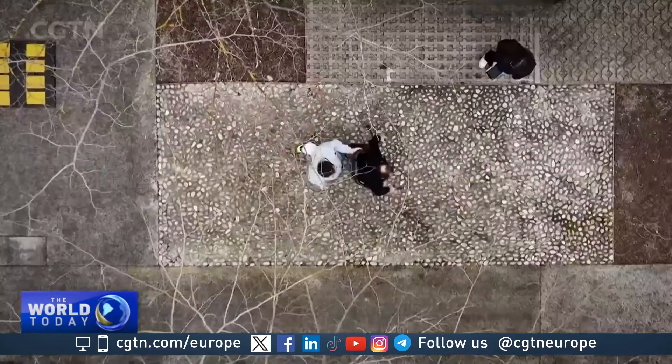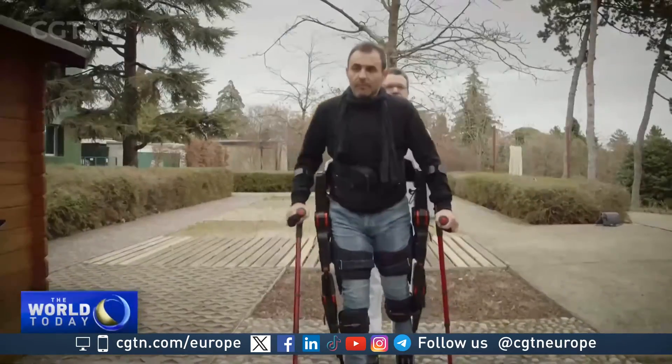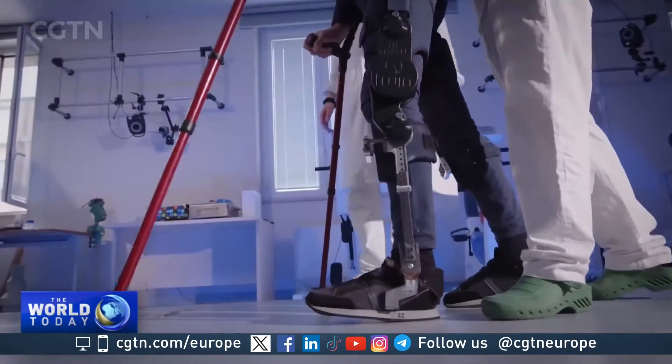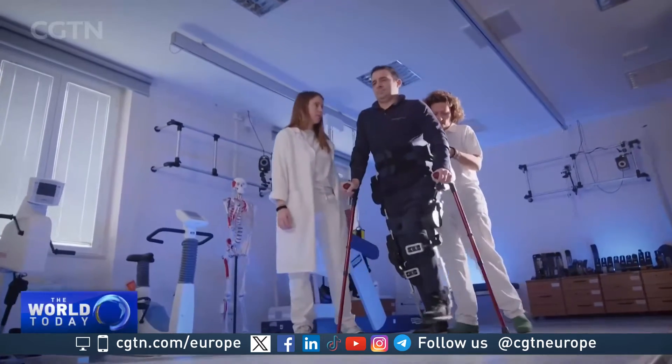The TWIN exoskeleton allows people with different levels of impairment in their legs to walk. People with more or less severe impairment can don the whole robot themselves, and this allows them to walk.